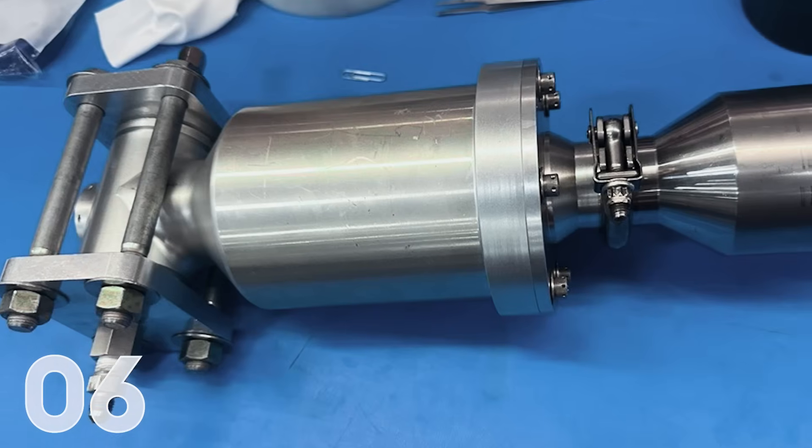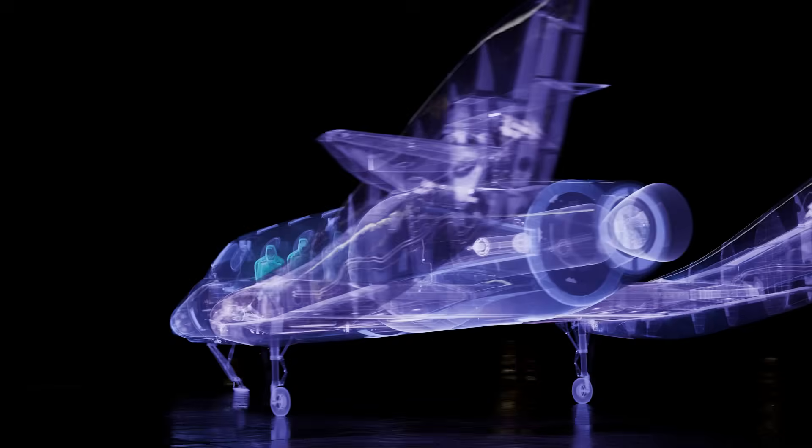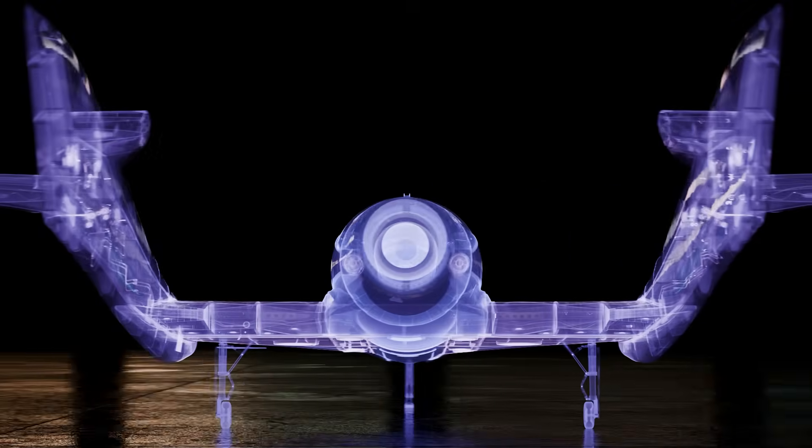Six: small parts like valves usually don't get a lot of attention, but they do have big jobs to do. We have just recently completed qualification testing of our propulsion system's relief valve. This small but critical component ensures the safety of our oxidizer tank.